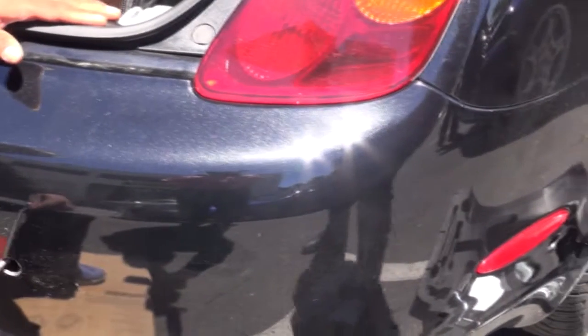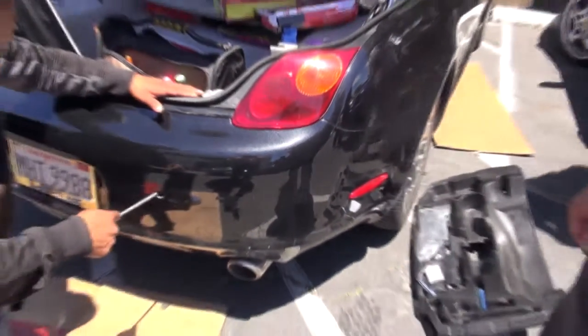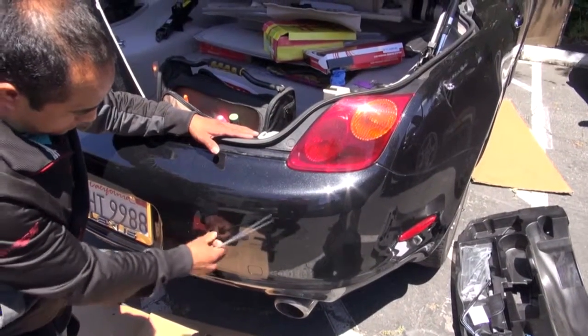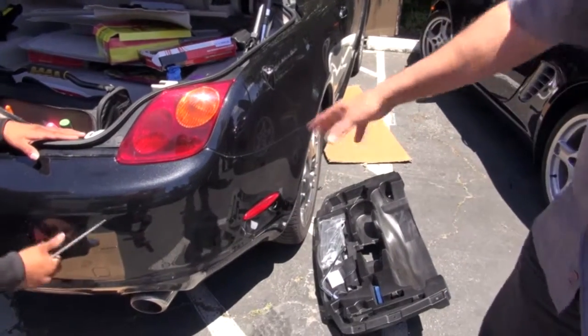Hello, it's Leo Monet. We have a 2003 SC430 Lexus. A customer keeps scratching the tires and the back bumper every time she goes close to a curb, so we're adding backup sensors on the back of the vehicle and also on the side, so she's going to be able to see what's behind the car.